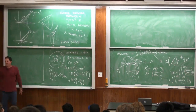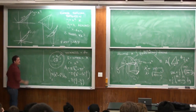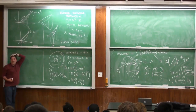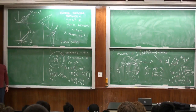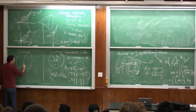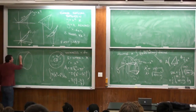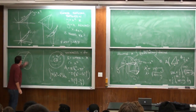Now we'll cut it the other way — horizontally. If I cut it horizontally and revolve it, it's a little harder conceptually, but still doable. What I get from a horizontal slice is something that looks like a very thin cylinder — a cylindrical shell.